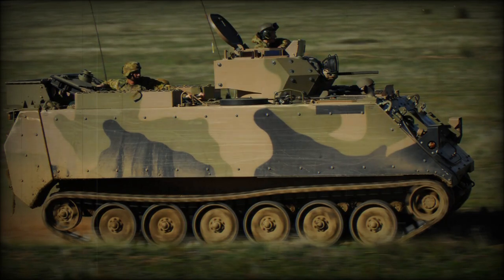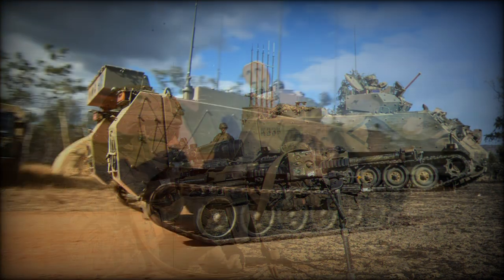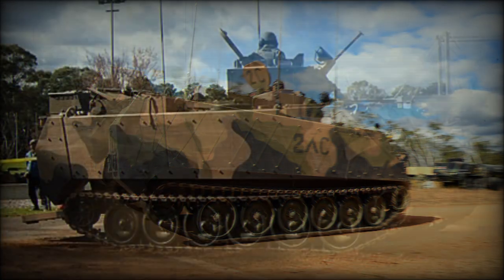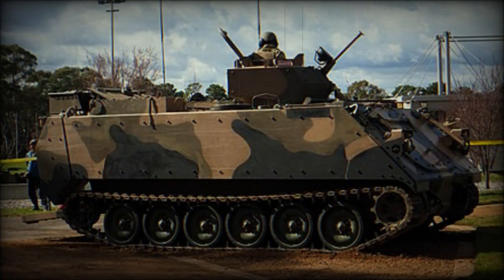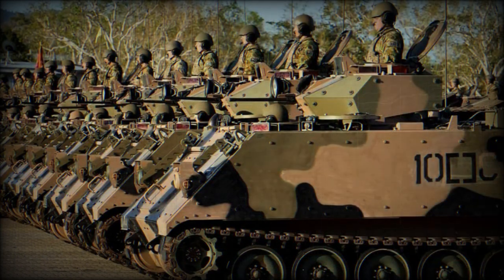The M113AS-4 is an Australian upgrade of the American M113A-1 Armored Personnel Carrier, which was introduced in the mid-1960s. Currently, the Australian Army operates about 700 aging M113A-1s. These are used in Armored Reconnaissance and Armored Personnel Carrier roles.